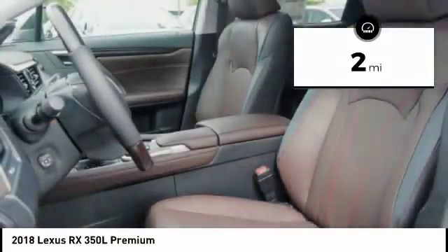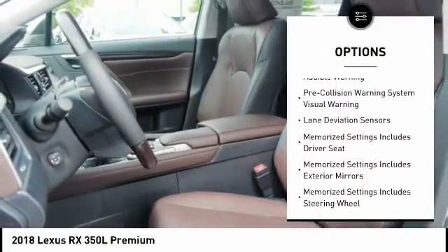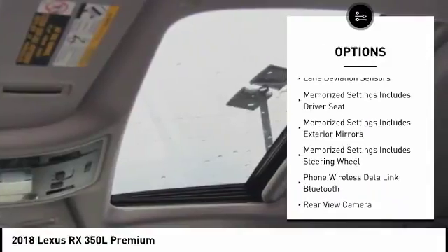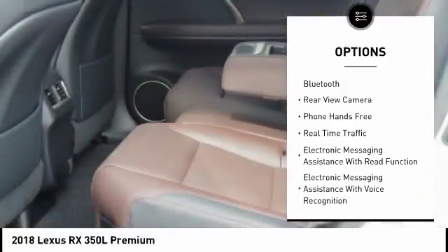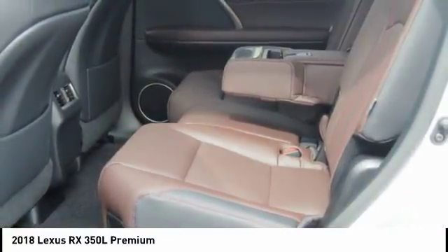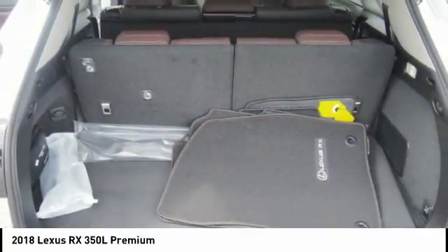Here are some of this vehicle's great options: traction control, leather trim seats, stability control, power brakes, trip computer, child safety locks, electronic brake force distribution, overhead console, tachometer, rear floor mats.